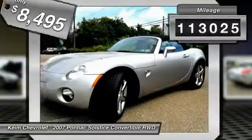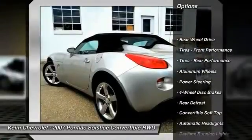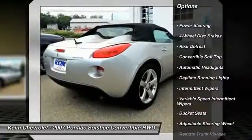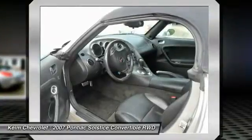This vehicle has less than 115,000 miles. Here are some of this vehicle's great options: driver airbag, power steering, adjustable steering wheel, 4-wheel disc brakes, aluminum wheels, rear defrost, AM FM stereo radio, bucket seats, passenger airbag, and CD player.